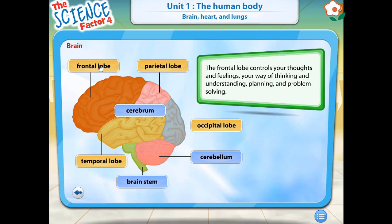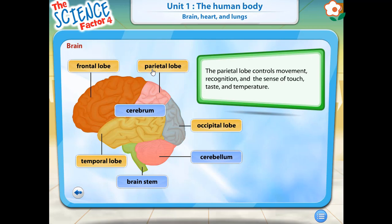The frontal lobe controls your thoughts and feelings, your way of thinking and understanding, planning, and problem solving. The parietal lobe controls movement, recognition, and the sense of touch, taste, and temperature.